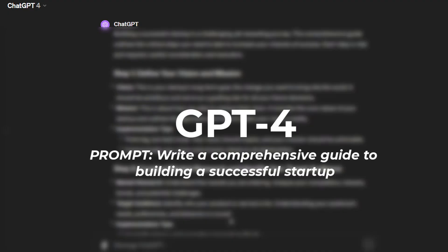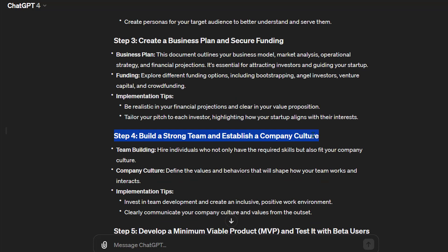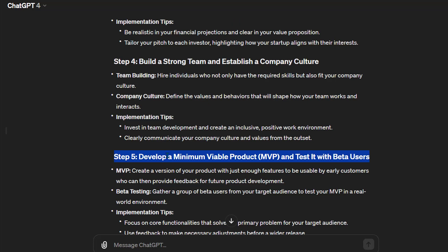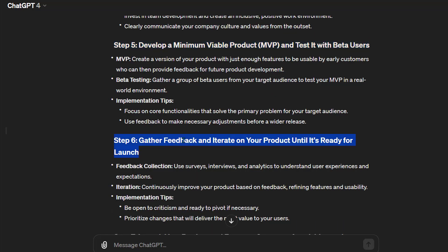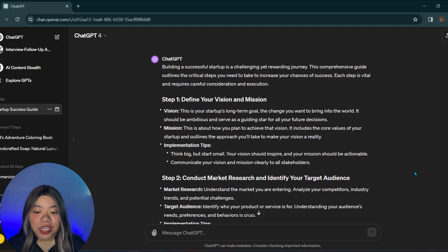Here are some sample prompts for each of the top AI models of 2024. Let's start with GPT-4. The prompt is: Write a comprehensive guide to building a successful startup. Step 1: Define your vision and mission. Step 2: Conduct market research and identify your target audience. Step 3: Create a business plan and secure funding. Step 4: Build a strong team and establish company culture. Step 5: Develop a minimum viable product and test it with beta users. Step 6: Gather feedback and iterate on your product until it's ready for launch. GPT-4's response is detailed and well-structured, providing a comprehensive guide to building a successful startup. It demonstrates a strong understanding of the topic and provides actionable steps that entrepreneurs can follow.